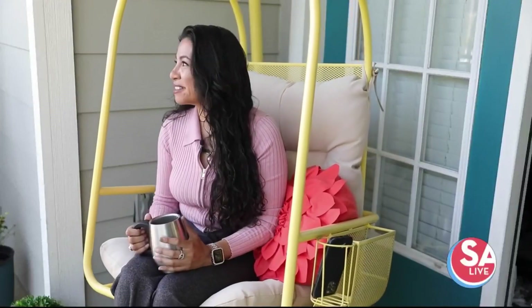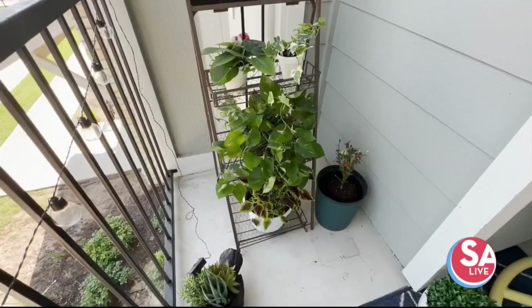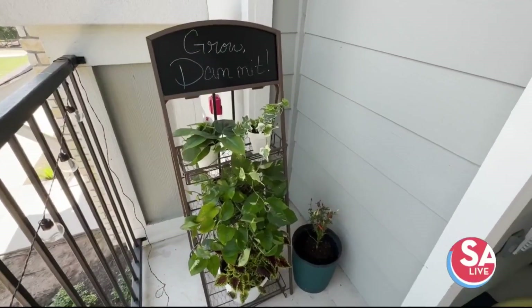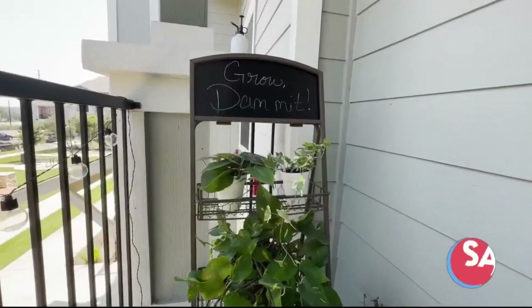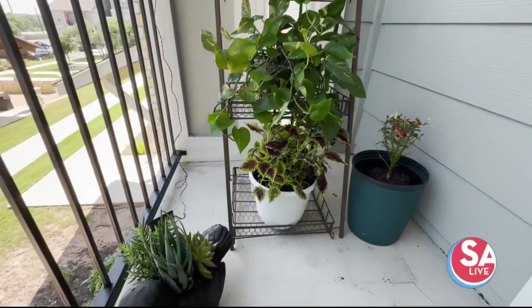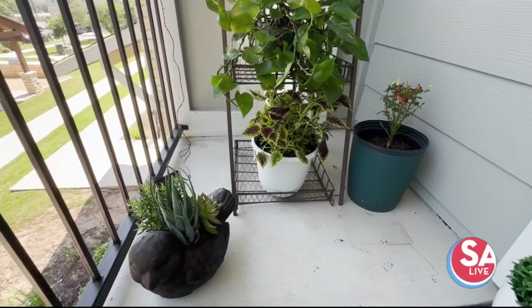My favorite part is my new garden area. Now I can actually start putting some of my herbs — I love to grow herbs, chiles, and tomatoes. So now that I have this little space, I think this is probably going to be my favorite spot.